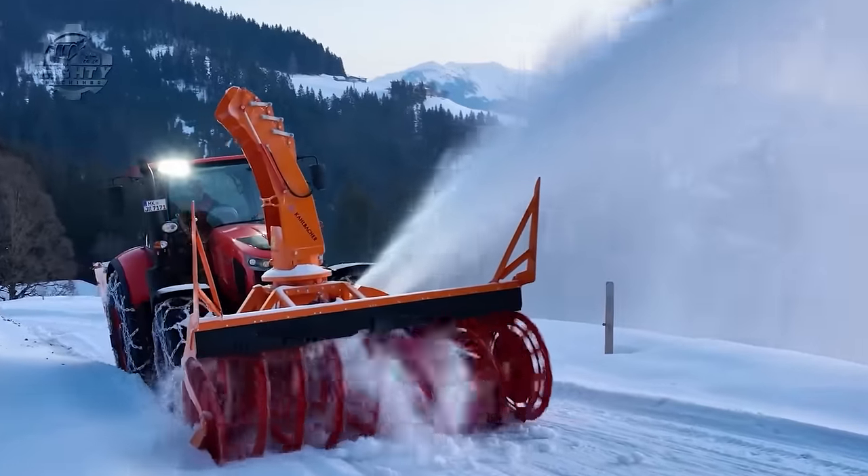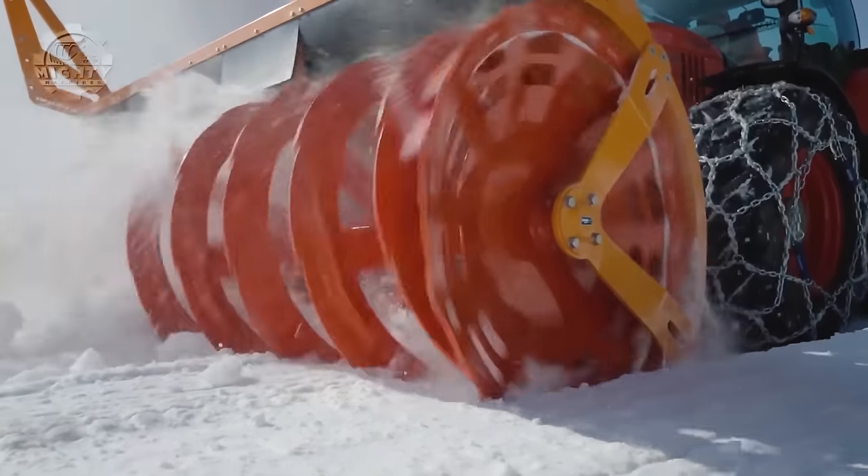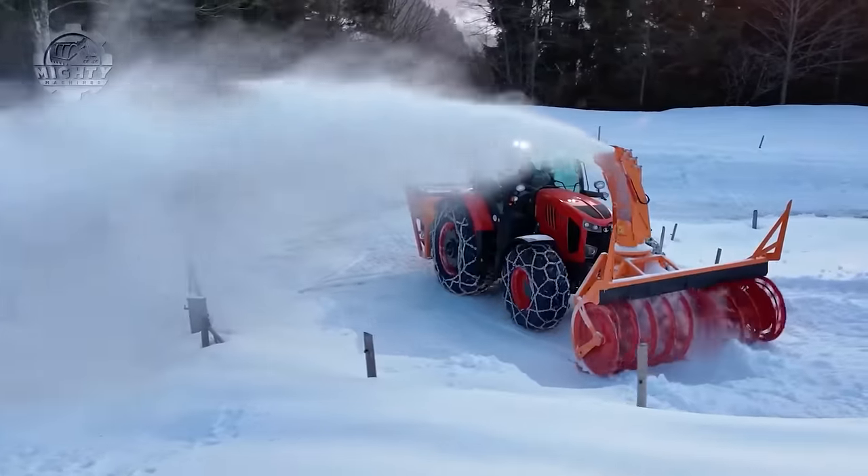Through their state-of-the-art machine designs, you can surely count on them for snow removal and runway or railway snow clearing.